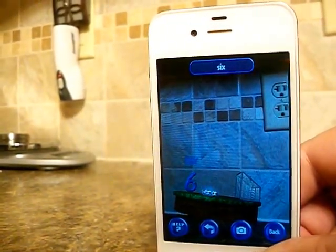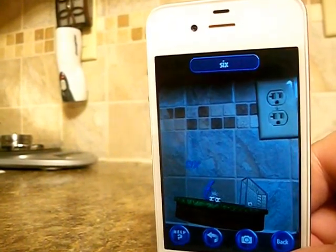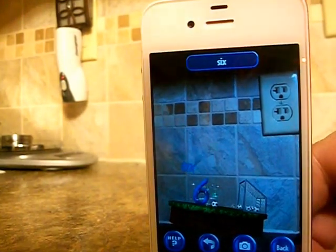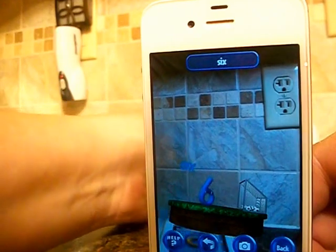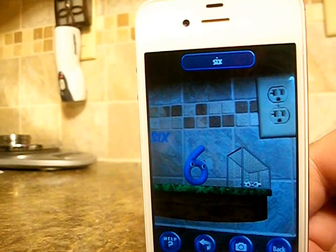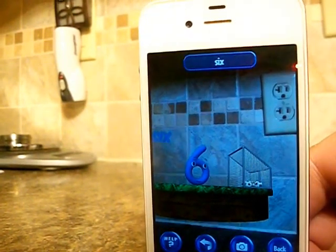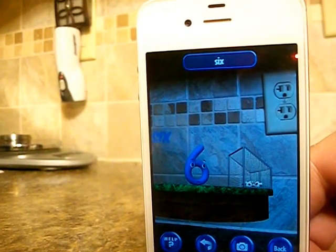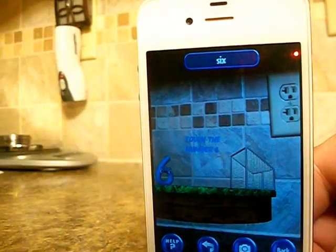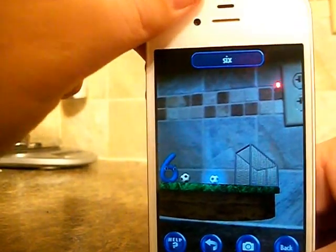One, two, three, four, five, six — six balls for number six and six fancy kicking tricks. I'm number six, that's three plus three. If you're ready to kick, touch me. Here's the interactive part — these soccer balls will help me do my tricks. And he goes through his thing again.